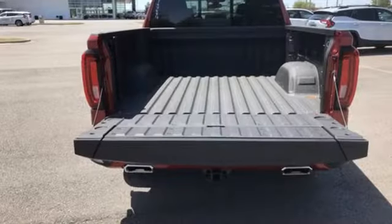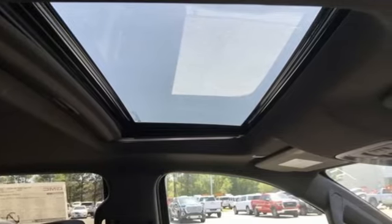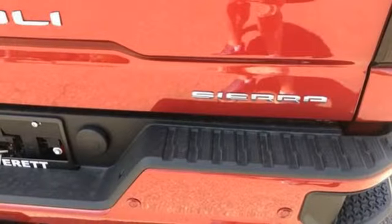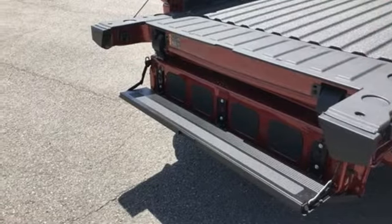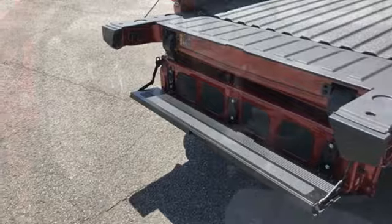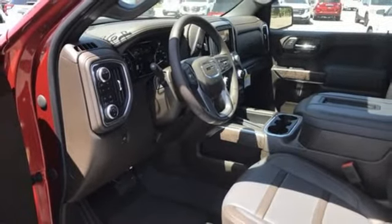It offers an exciting list of features: V8 engine, four-wheel drive, engine auto stop-start feature, trailer brake controller, integrated navigation system, Wi-Fi hotspot, heated and ventilated leather bucket seats, trailer hitch receiver, adaptive suspension, auto-dimming rear-view mirror, and automatic transmission.